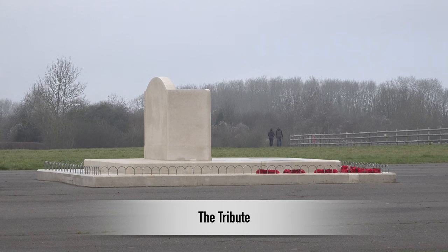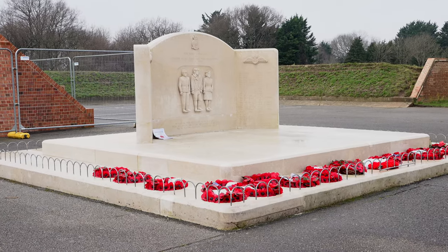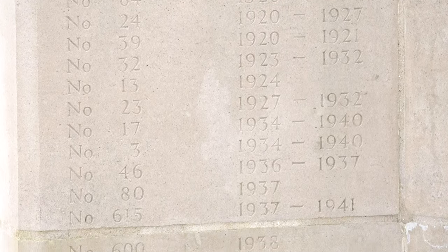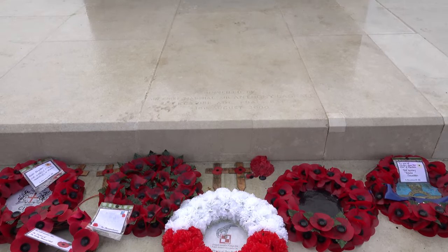The memorial was a millennium project, so it's been here since 2000. It isn't strictly a memorial — it pays tribute to everybody that served here, and the squadrons that served here are listed down the sides. There are Canadian squadrons, Belgian squadrons, New Zealand, Australian, Polish squadrons — every allied nationality served here.